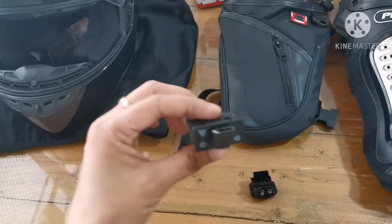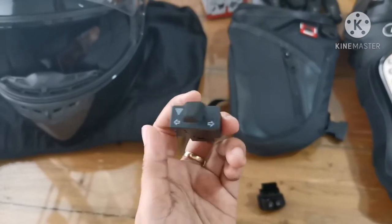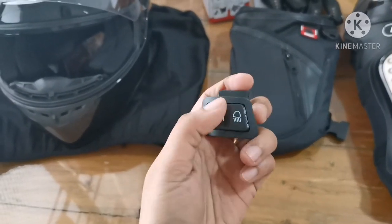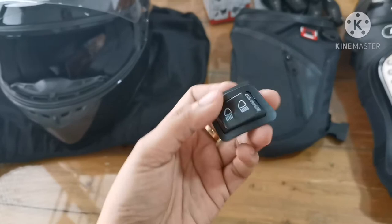This one is a hazard switch which I got from Shopee for only 129 pesos. This one is a dry switch that contains passing lights.